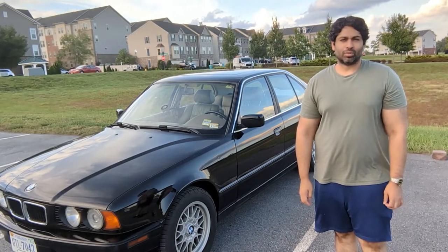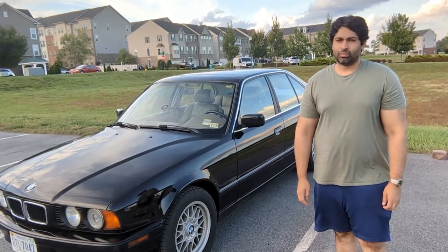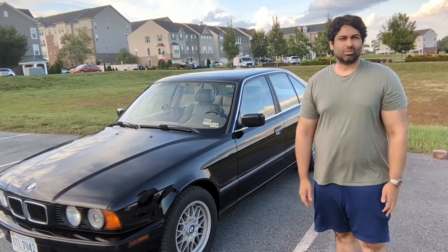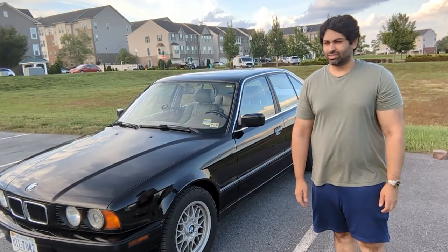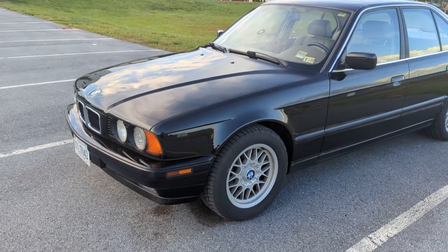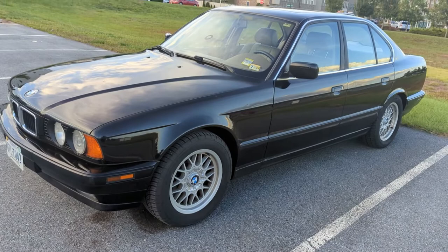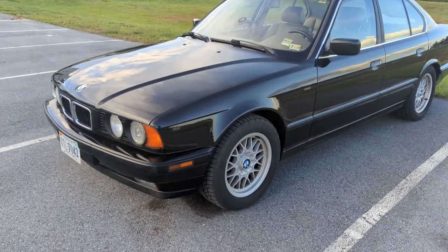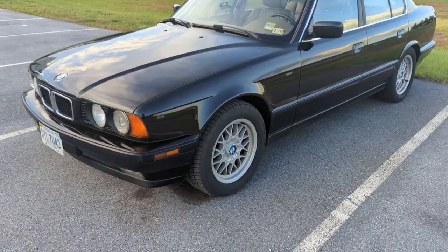What's up YouTube? Today I want to do a review of my E34. It's my car, so I'm going to be biased, but you're watching the video anyways. So let's take a look. The E34 is probably my favorite style BMW of this era, except for the 8 Series, which I might look at next week.